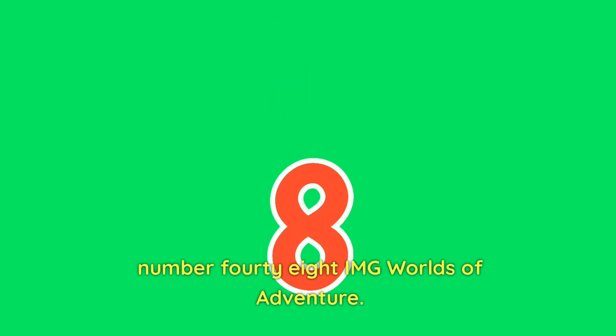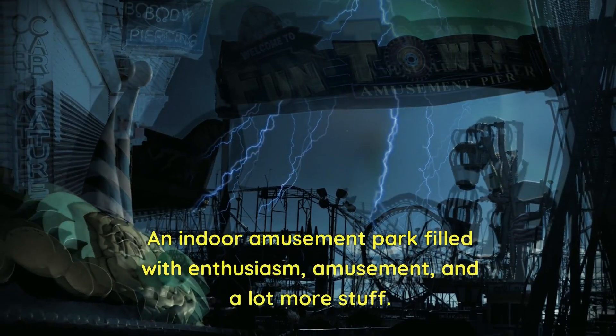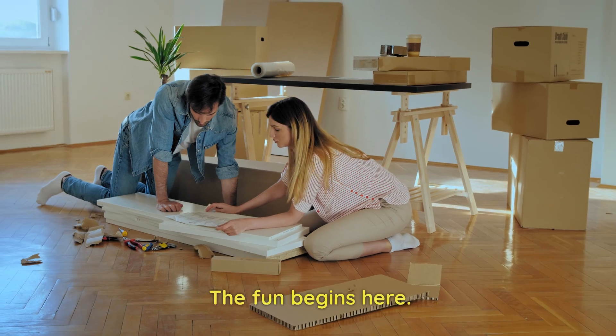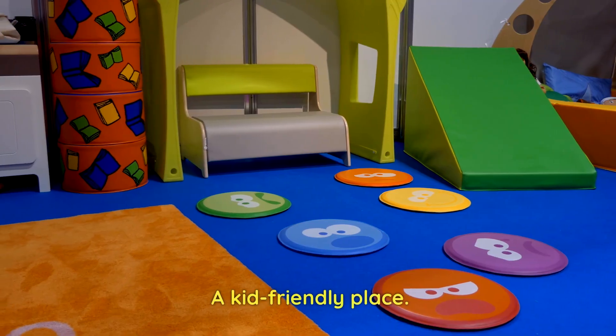Number 48: IMG Worlds of Adventure. An indoor amusement park filled with enthusiasm, amusement, and a lot more. The fun begins here — it is a kid-friendly place.